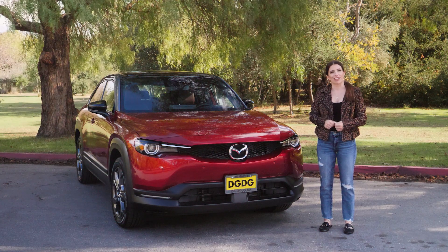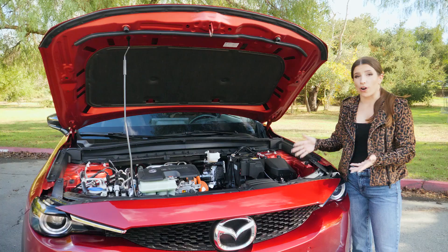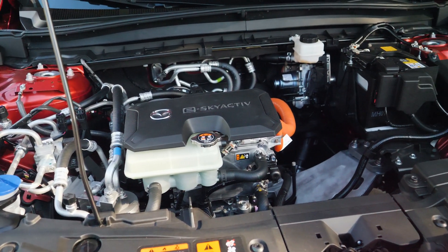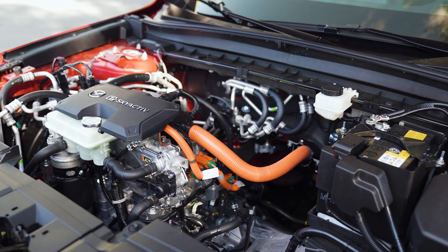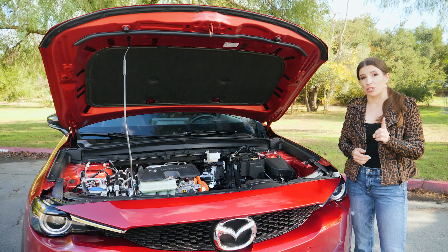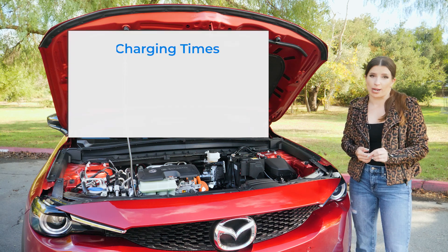Let's kick it off by looking under the hood. Right up front you'll notice there is no frunk, but quite a bit of open space. The reason being they say they will add a range extender. It has a 35.5 kilowatt-hour battery capacity, which is pretty small — you'll get about 100 miles of range.